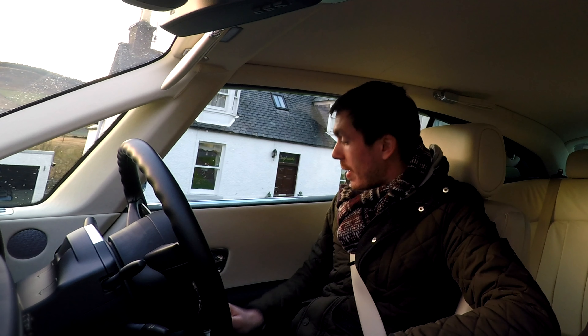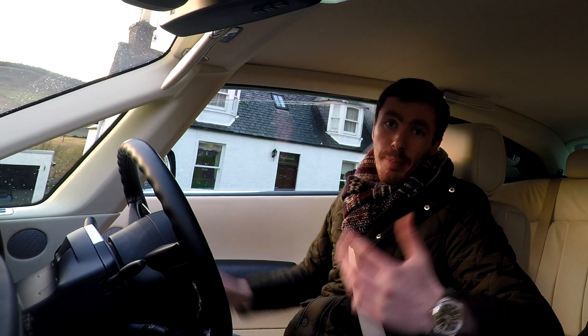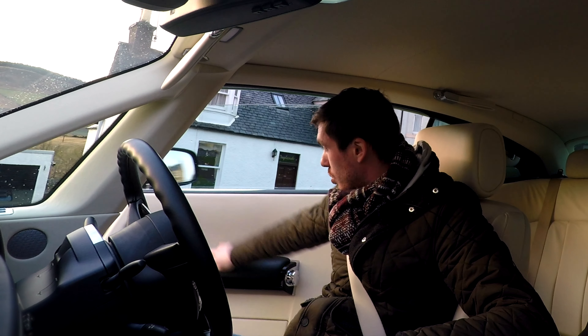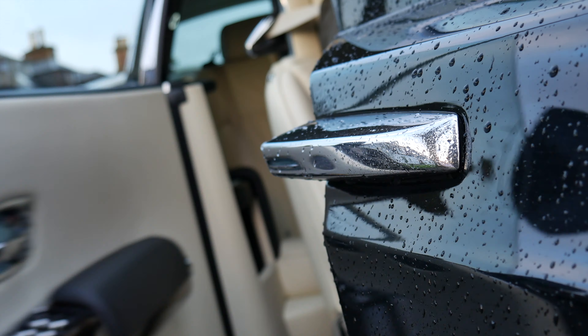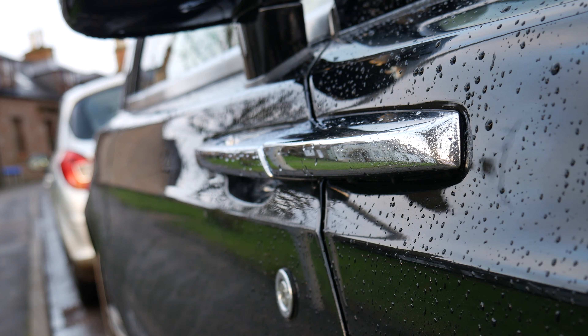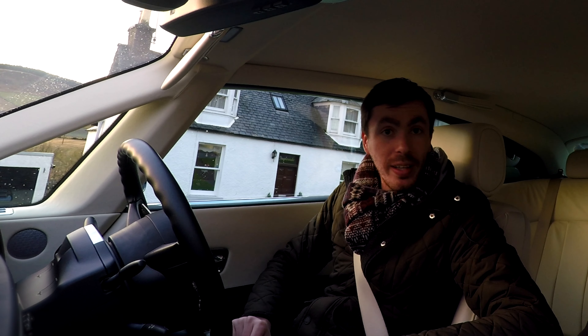Another cool thing about the driver's seat: if you can't be bothered closing the door — particularly as these are suicide doors that go all the way out — just hold the button up here and the door will close itself. Just make sure you do not have your hand trapped down there, because it closes quite aggressively and could chop your hand off.